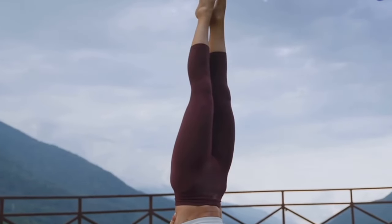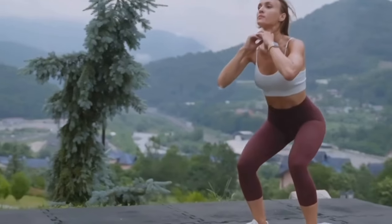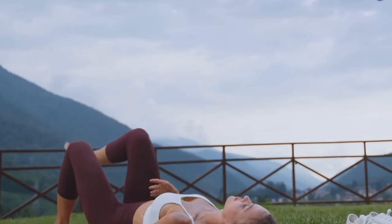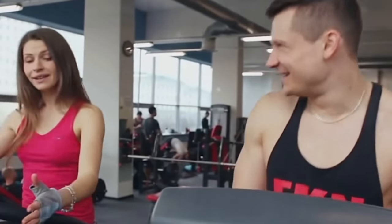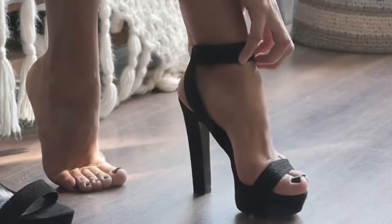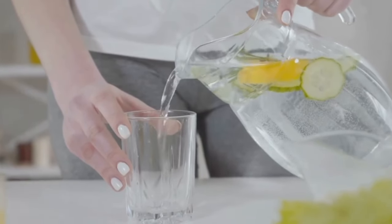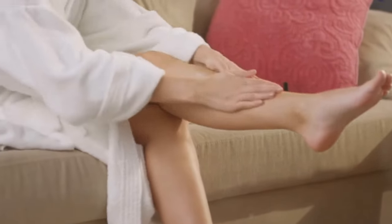The benefits of regular exercise can't be overstated, and when it comes to reducing swelling in your feet and legs, it's no different. Exercise improves circulation, helping to pump fluid from your lower extremities back to your heart. Whether it's a brisk walk in the park, a swim at your local pool, yoga or cycling, find an activity you enjoy and make it a part of your routine. It's important to note that these changes won't yield immediate results. Reducing swelling is a gradual process, and consistency is key. Cut down on the salt, drink more water, and get moving. These simple lifestyle changes can help you manage and even prevent swelling in your feet and legs.